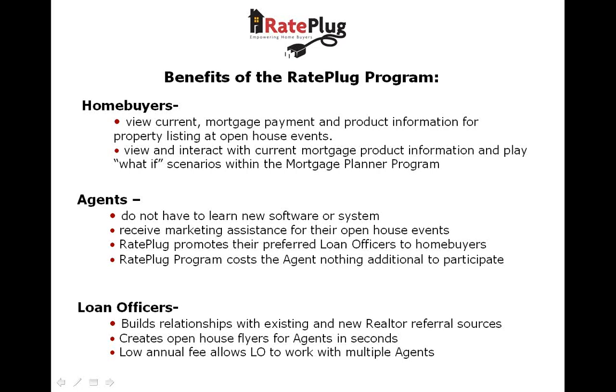For you, the agent, perhaps the best feature is the cost. You get this program at no additional fees. RayPlug is incorporated into the suite of services you pay membership dues for through MFRMLS.